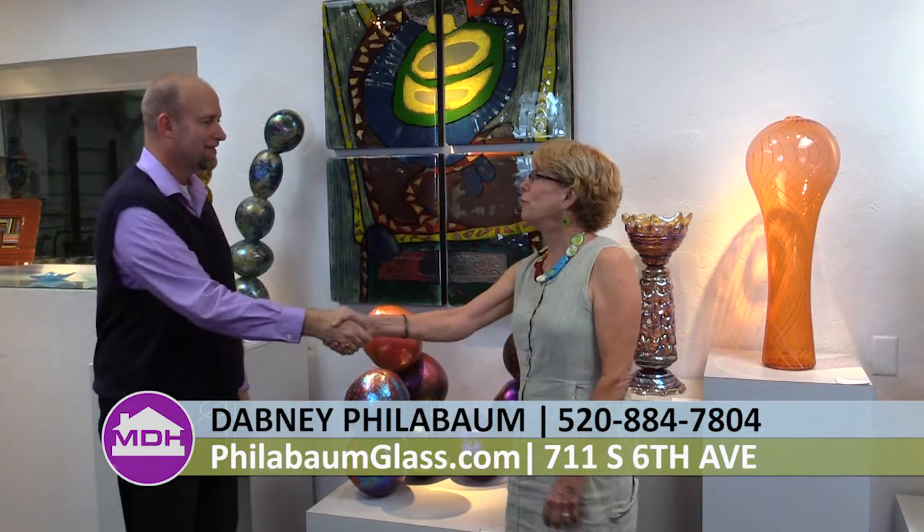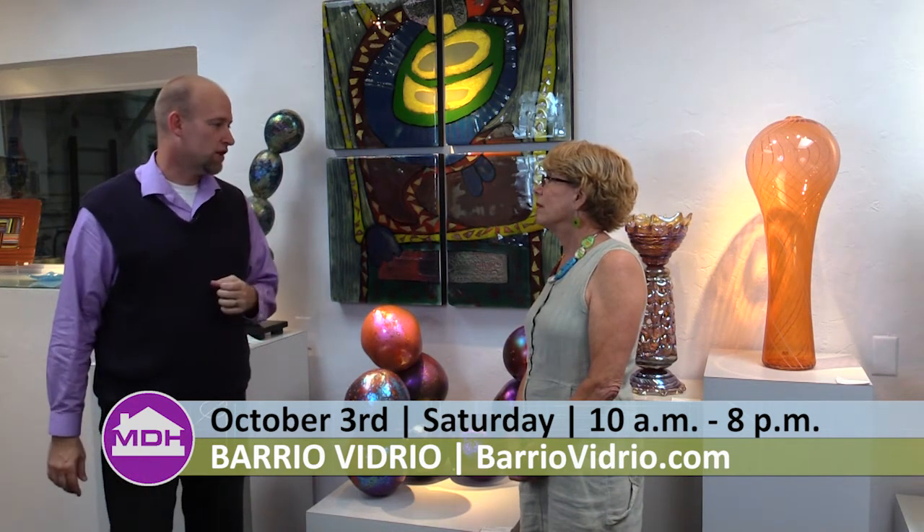I'm excited to be out on location at Philabaum Glass Gallery and Studio, and I'm here with Dabney Philabaum. You guys have some great pieces here. Can you tell us more about Philabaum? Philabaum has been here as an artist for over 40 years, and we've had a gallery in Tucson for 33 years. There's a lot of talent when it comes to glass art here in Tucson — you have Philabaum, the Sonoran Glass School, and now the Barrio Collection. You guys are all going to put on an event together — can you tell us about that?